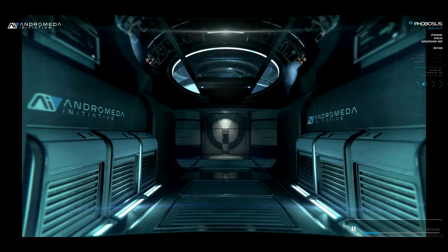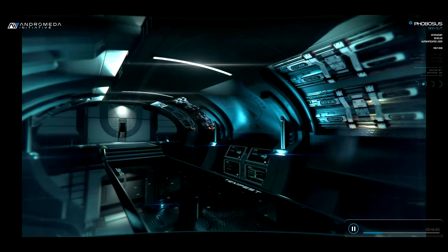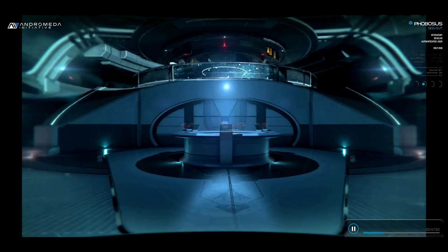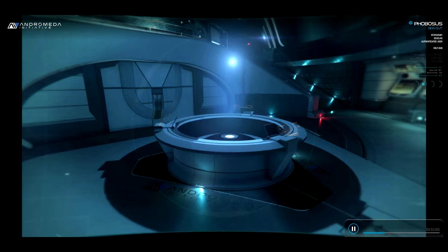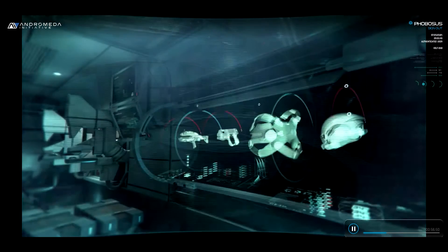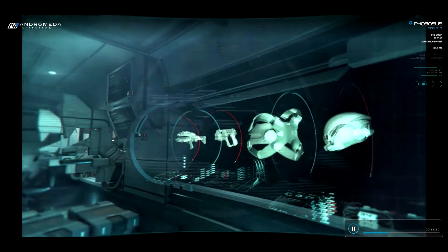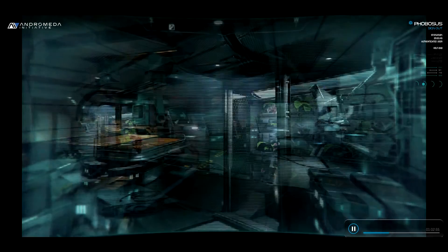Between missions, Pathfinder Team will call The Tempest home, and everything in our home is state-of-the-art. Our research room is available for R&D needs — this will be the space for gathering intel and samples we've acquired, and working out their practical application in upgrading everything from weapons, to armor, to the Nomad Scout Rover. It's all supported by discoveries from the tech and bio labs aboard.